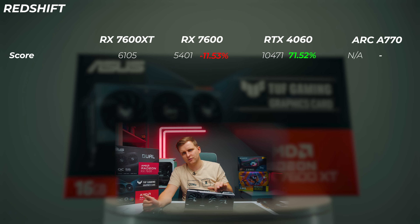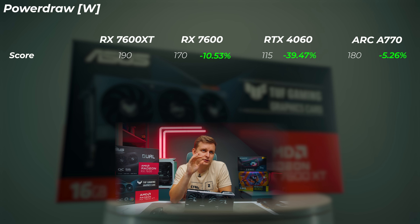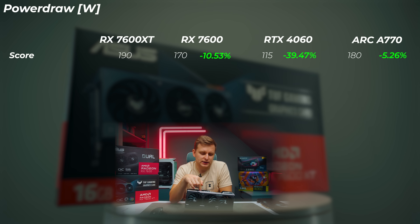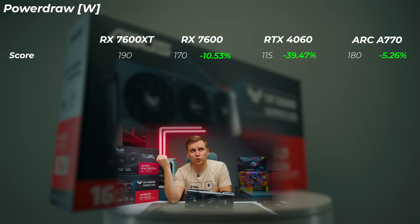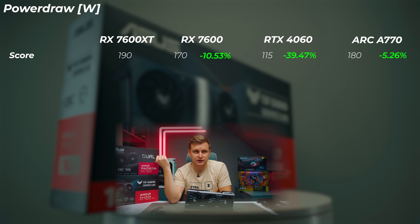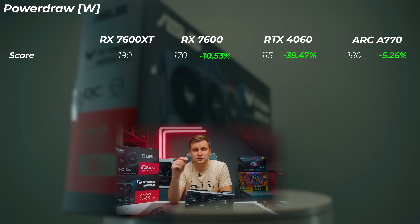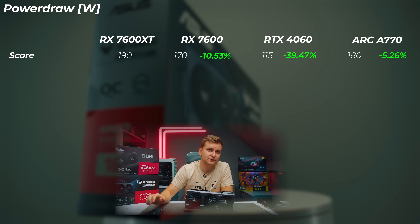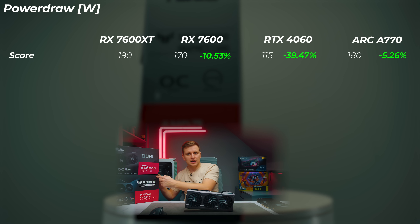On power draw, the 7600 XT pulls around 190 watts — 20 watts more than the 7600 and significantly more than the RTX 4060, which only pulls 115 watts. The Arc A770 sits in the middle at around 180 watts.